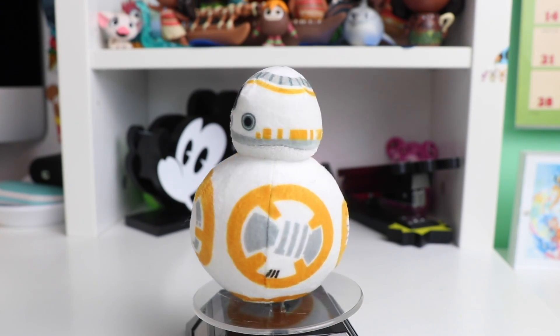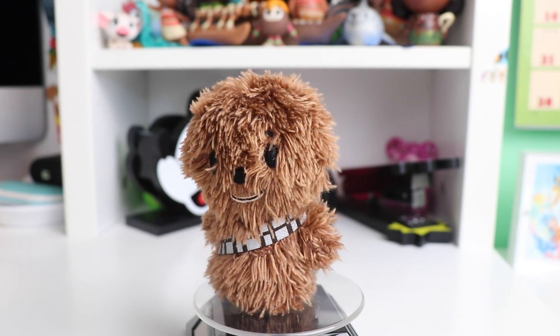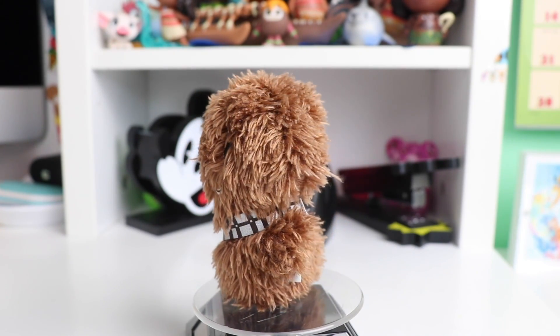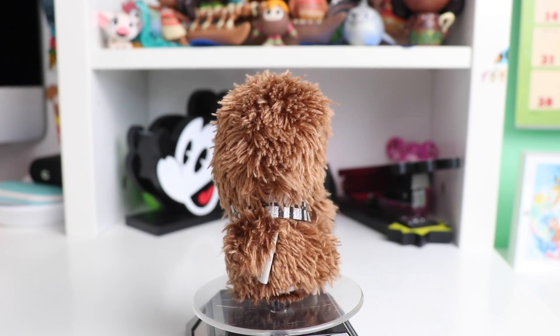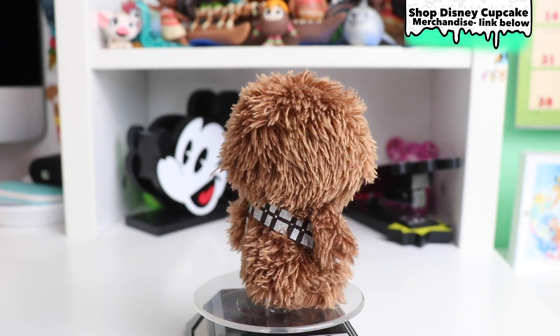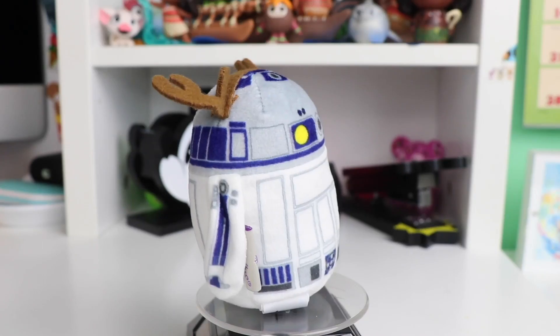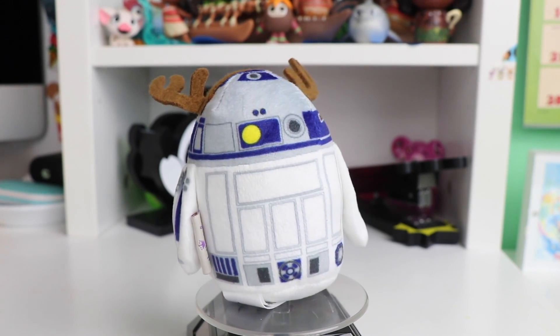The last classic Star Wars one I have is Chewbacca. This is the fuzziest itty-bitty that I have — it is super super soft, I cannot emphasize that enough — and it has the classic screen-printed little sash.